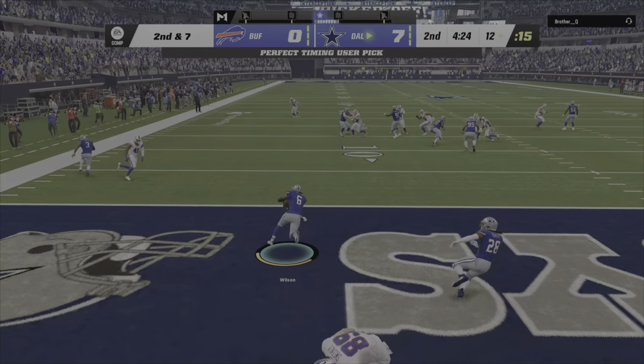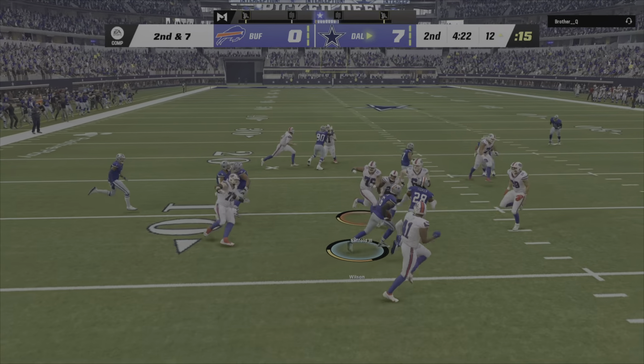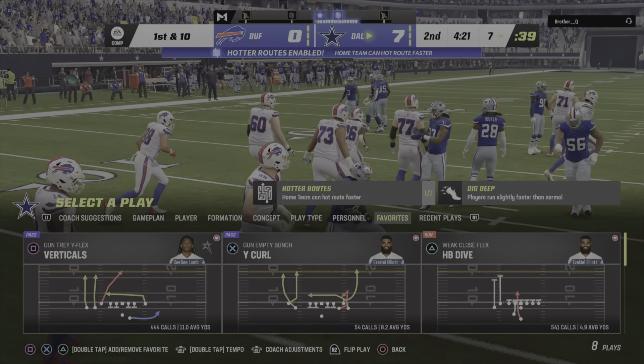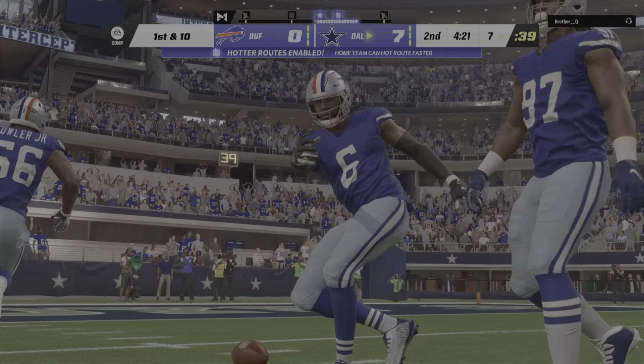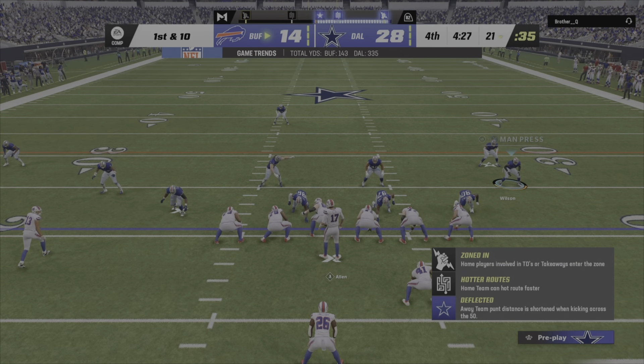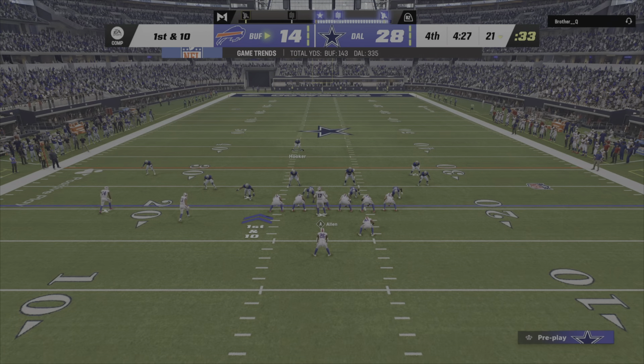And Owen will be intercepted. The Cowboys are going to have it here as they start at their own seven. The turnovers obviously always cost him, but when you throw those interceptions...